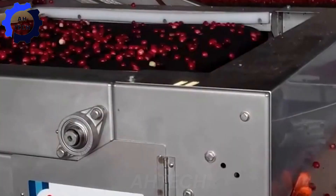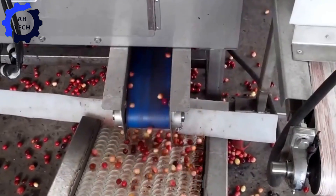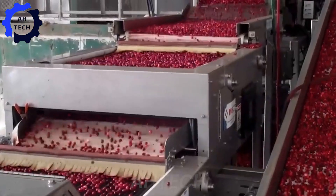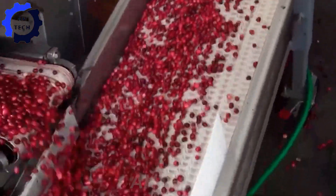Meanwhile, cutting-edge cranberry sorting technology has been in use since 2013. First, soft sensors accurately identify overripe, damaged, and soft cranberries, ensuring only the best are picked. Next, dual-angle optical sensors meticulously sort out unripe berries, foreign bodies, and defects. This two-stage system is a wonder of agriculture technology.